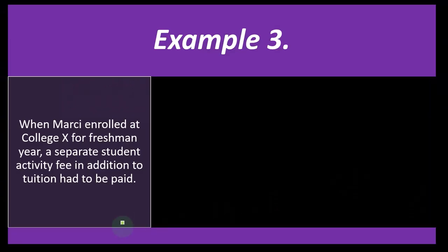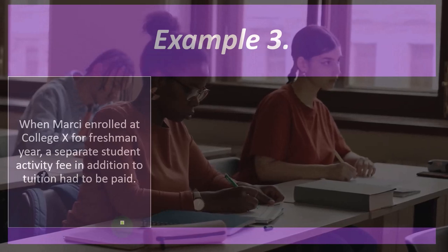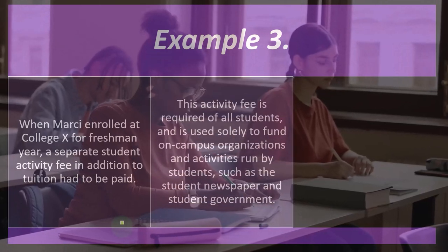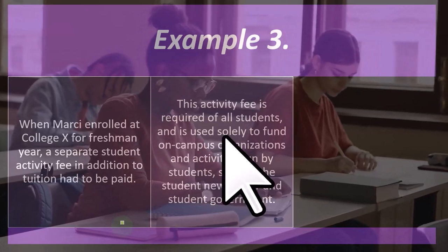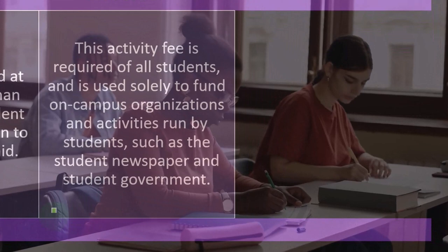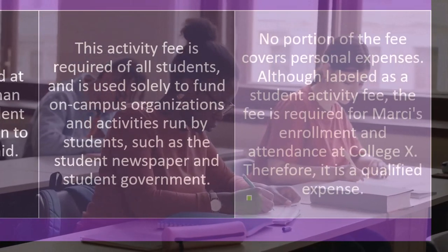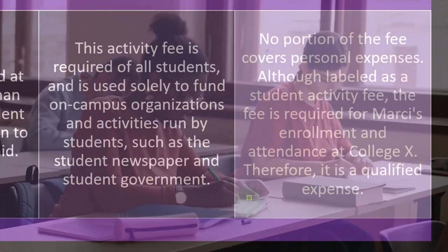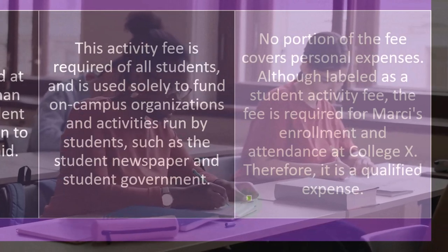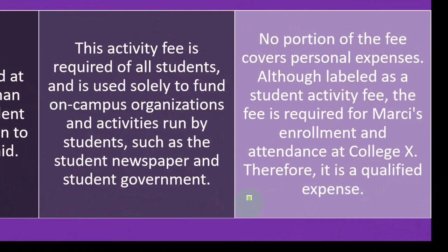Example three: When Marcy enrolls at College X for freshman year, a separate student activity fee is added to the tuition and must be paid. This activity fee is required of all students and is used solely to fund on-campus organizations and activities run by students, such as the student newspaper and student government. No portion of the fee covers personal expenses. Although labeled a student activity fee, it is required for Marcy's enrollment and attendance at College X, and therefore it is a qualified expense.